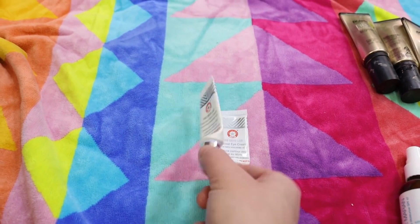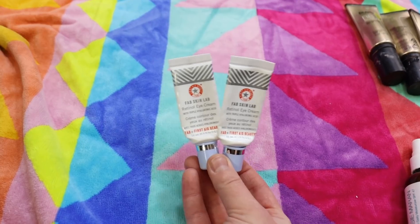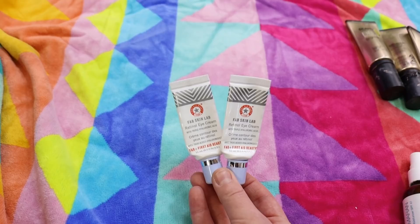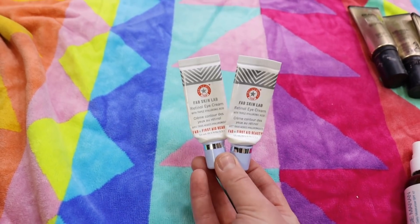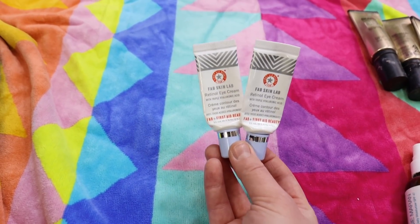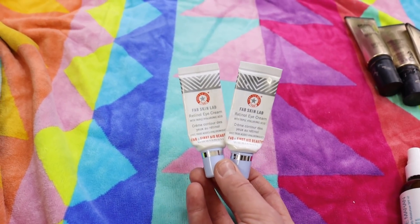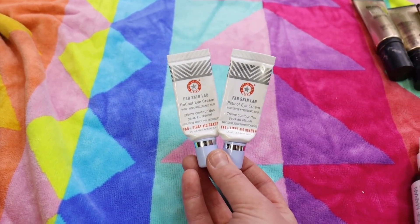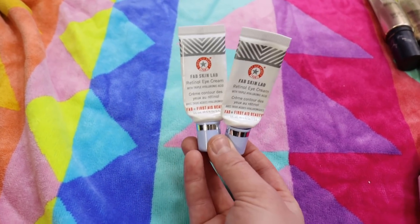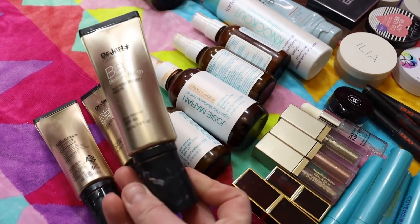I've got two of the First Aid Beauty FAB Skin Lab Retinol Eye Creams, and I have one in use right now. This is one of the only retinol products I've been able to find and use around my eyes that doesn't make them itch, turn red, or cause irritation. Lately I've been using it in the morning. It's not quite as hydrating as what I need at night, so I use it more like a treatment product since it's one of the few retinols I can put around my eyes.